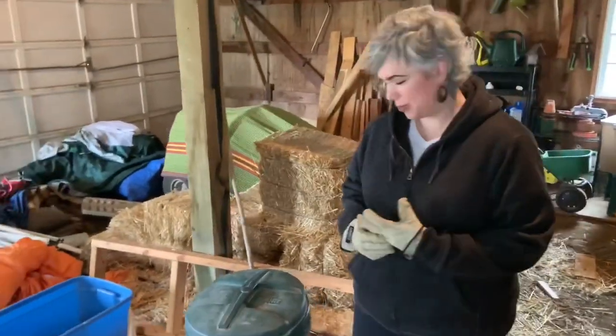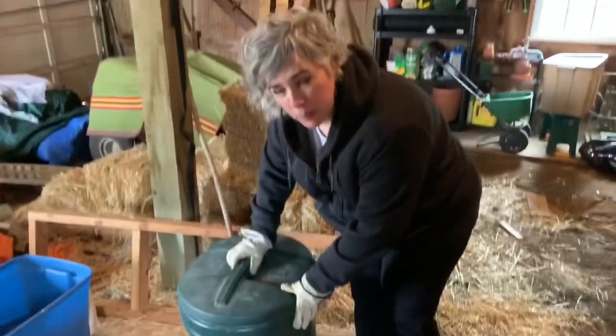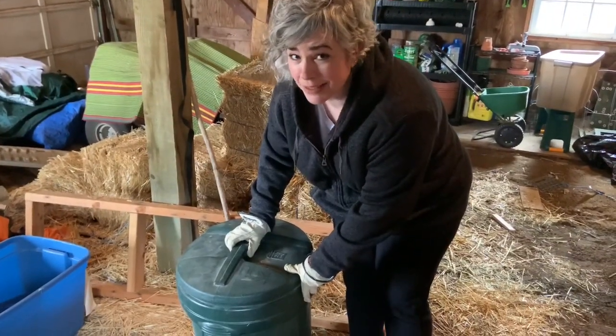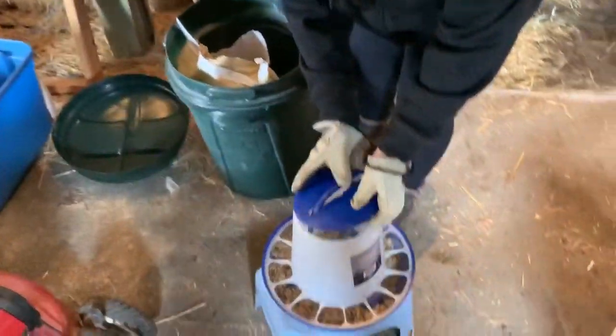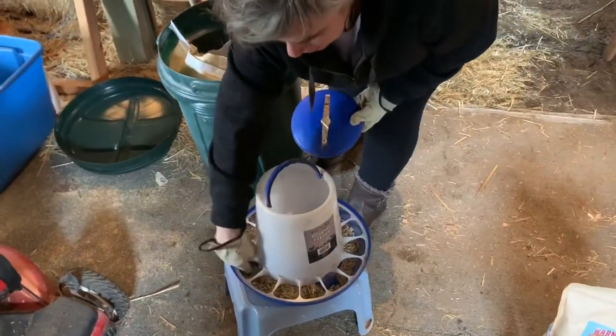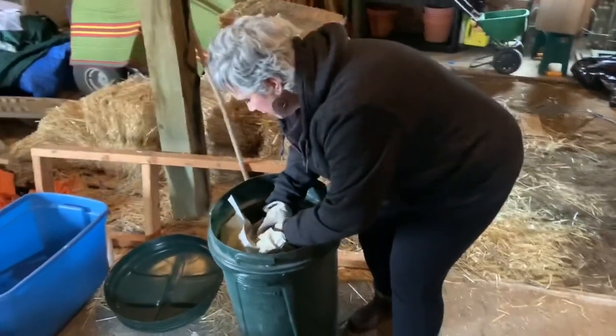We need to fill up the chicken food and we keep it in this container that the lid screws on, because the chipmunks like to eat it too. This is their food container so they can come to each of these holes and eat the food. I'm going to fill this up now.